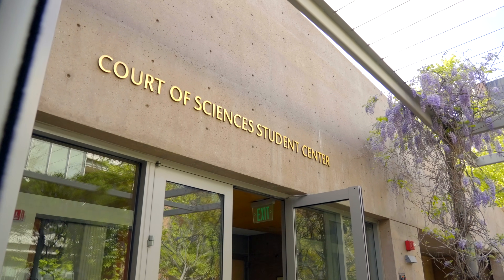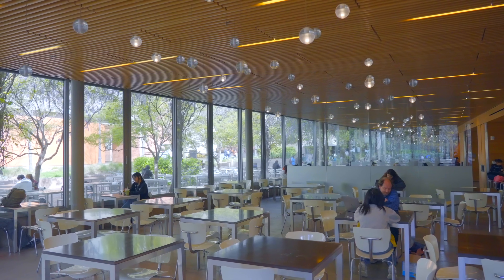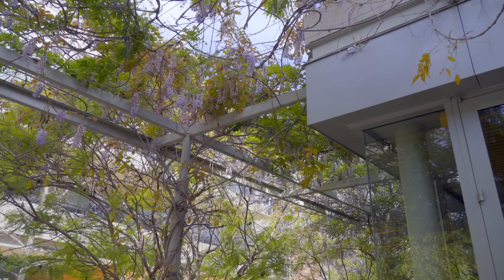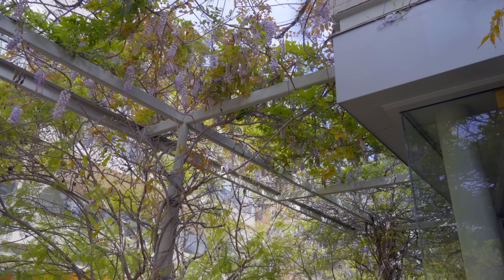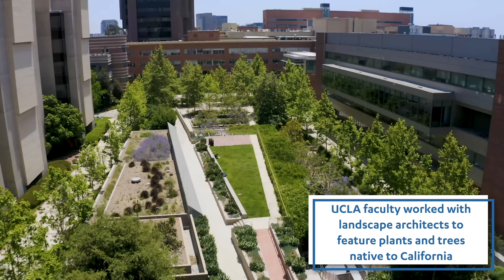Behind me is the Court of Sciences Student Center. This facility is a LEED Gold facility, like many of our other LEED projects, but it's also the only building on campus that has a green roof. The green roof provides some insulation and reduces the heating and cooling load of the building, and it also reduces stormwater runoff.